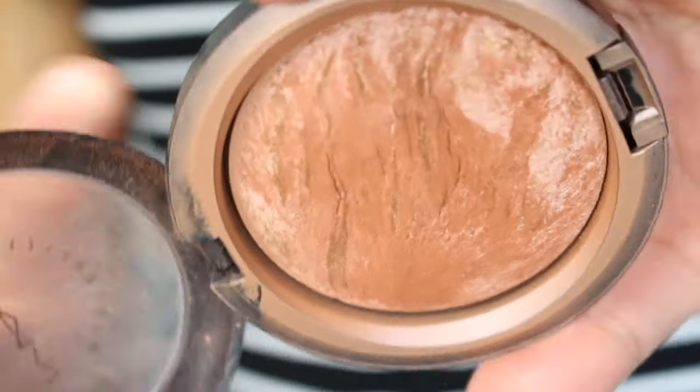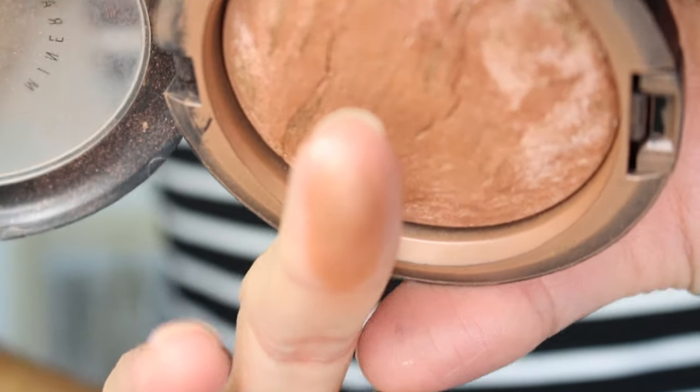Bronzer — not a hard one. It's MAC So Ceylon Mineralized Skin Finish. This is probably one of the oldest products in my collection; some might say it's time to get rid of it, but it doesn't have a funky smell, doesn't break me out, and still looks as beautiful as the day I bought it. It's not going anywhere until it's gone. I love it because it gives that sun-kissed glow. I think more toward sunny bronzers than harsh contours. It also has pretty rosy undertones so I can totally skip blush on days I want to get out fast, and it has tiny little flecks that give your skin an overall glow.